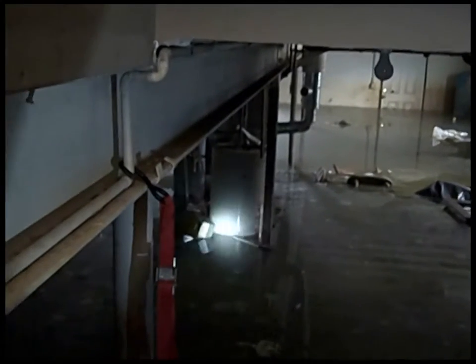We estimated there's probably about 75,000 gallons of water in this basement, and it'll take all day to pump out. We don't want to pump it out too fast because there's potential damage to the foundation if you take that water out too quickly.